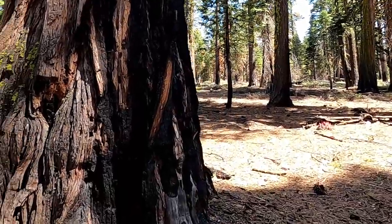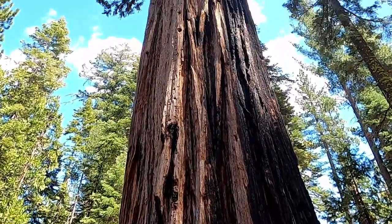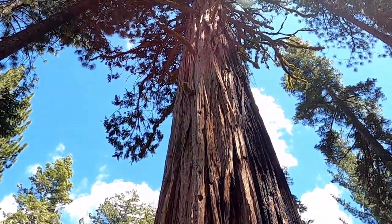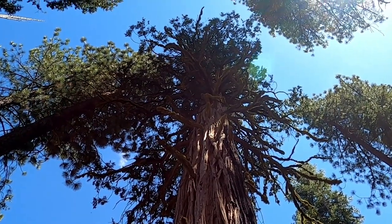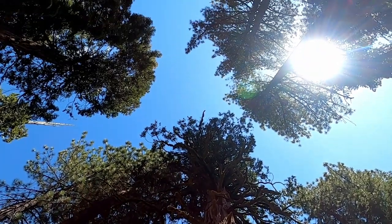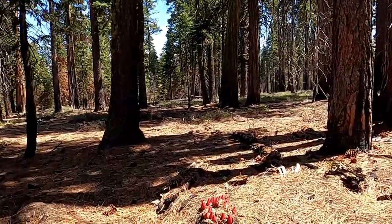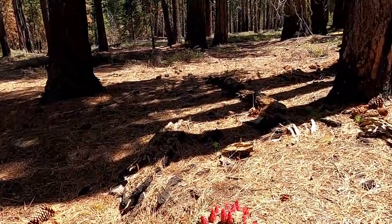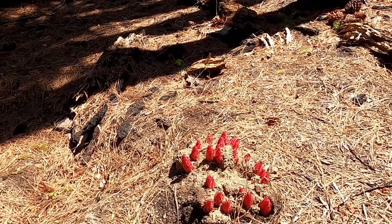Oh, this is a big tree. Oh my gosh, look at this tree — look at that moss on the tree. Red mushrooms. Oh my gosh, yes, they look like they're growing on bear poop.